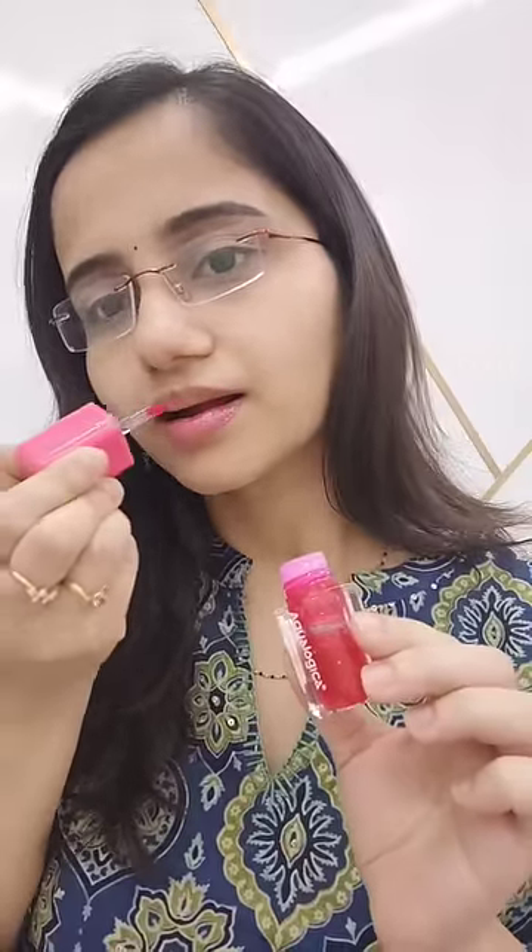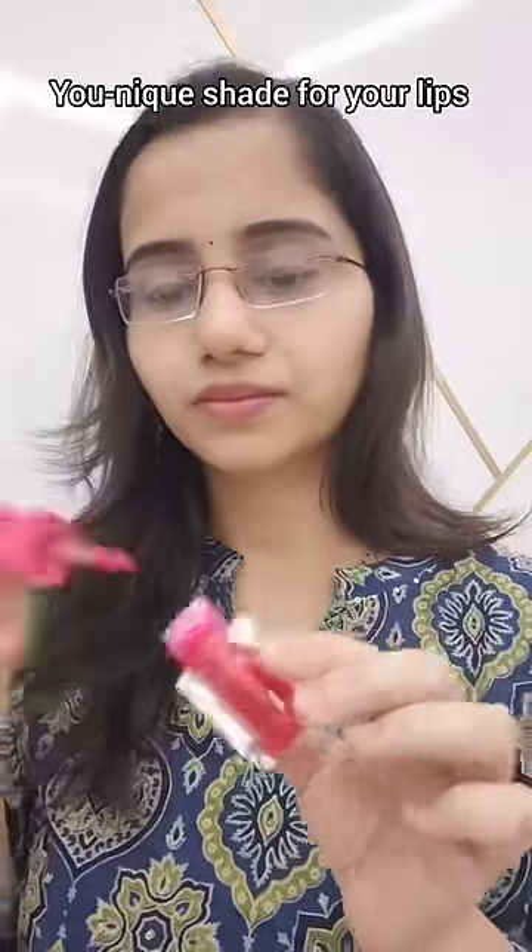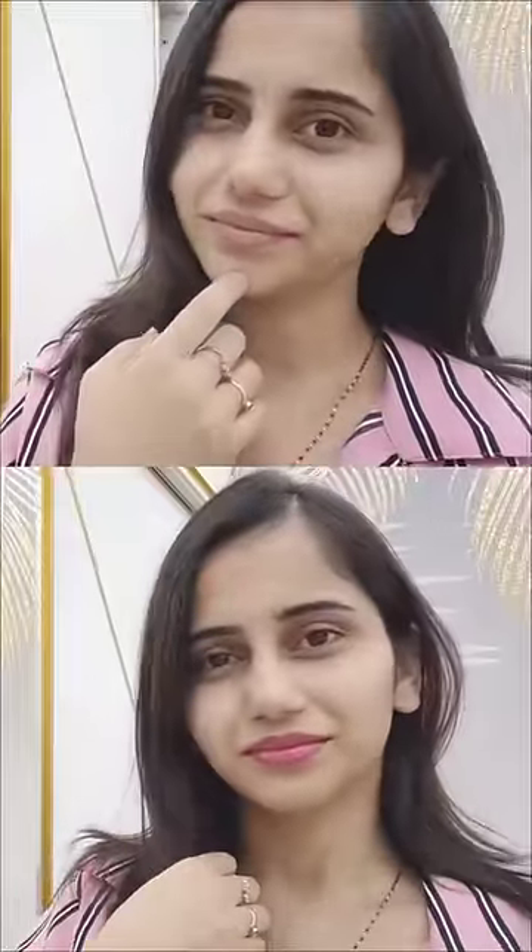It reacts to your pH level and gives a unique color. Last time I tried peach vanilla — here is this shade before and after.